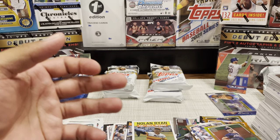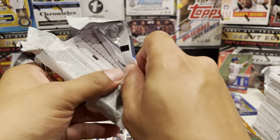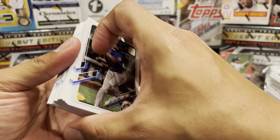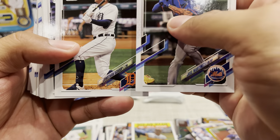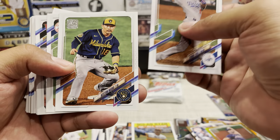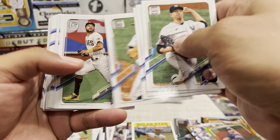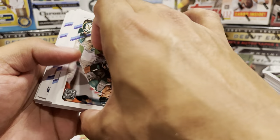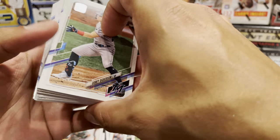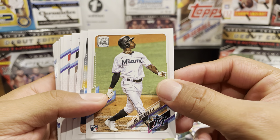Four packs to go - that's kind of a long video, but bear with me guys. Hopefully you guys can get your hands on some of this product here real soon and have some good luck pulling some fire. Edwin Rios Future Stars. We got a Gold Cup of Sean Murphy.